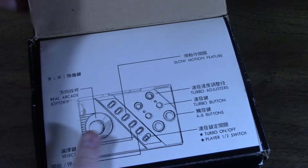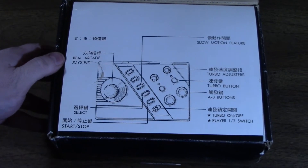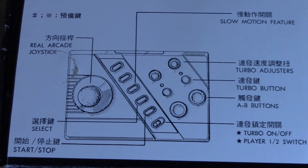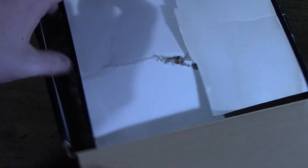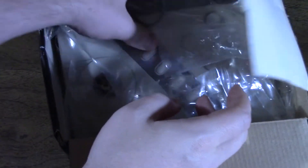First thing you'll notice is that they save money printing manuals by simply showing a diagram on the box itself, both in English and Chinese. Note that two of the buttons are not labeled — we'll get back to this in a moment. Although the cardboard box has not weathered the past 28 years very well, the joystick itself is completely brand new old stock, including the joystick ball that screws into place.